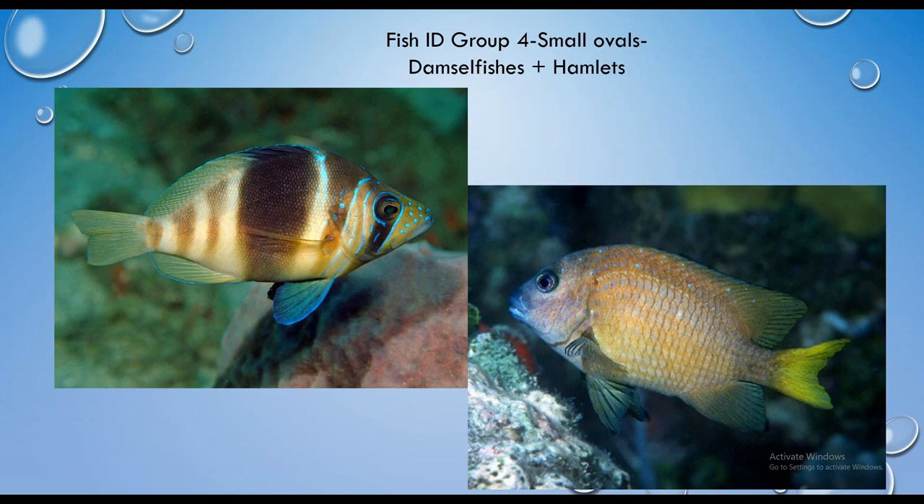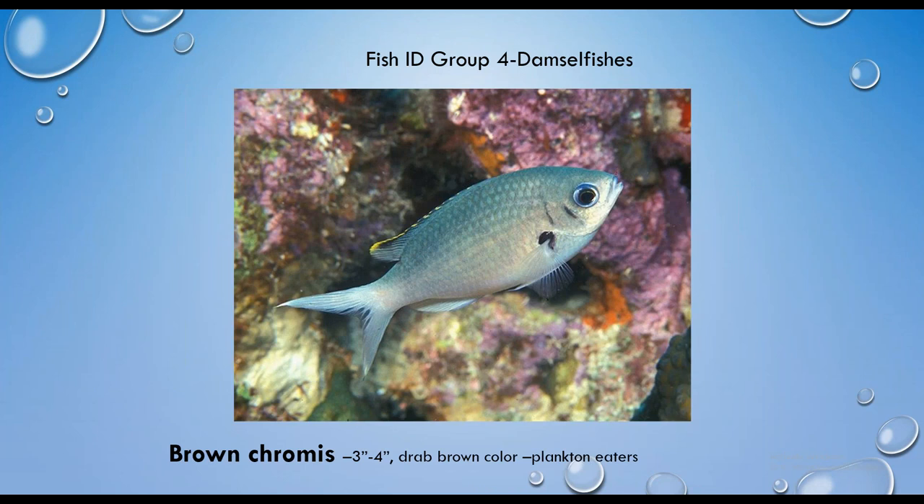Next up is the small ovals group — the damselfishes and hamlets. Within the damselfish family, we're looking at the chromis. This is a brown chromis — sometimes mistakenly called a gray chromis — a small fish, three to four inches at most. Similar to the yellowtail snapper, this deeply forked tail is characteristic of a plankton picker. You'll see these fish in large groups hanging out in the water column above the reef, eating their food, then going back down into the reef if a predator is nearby.